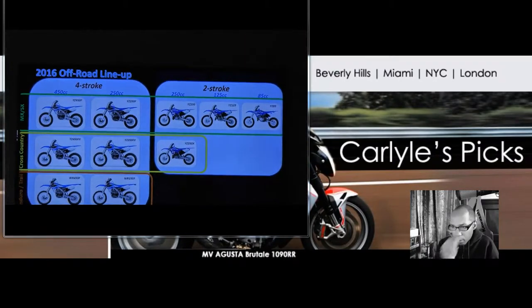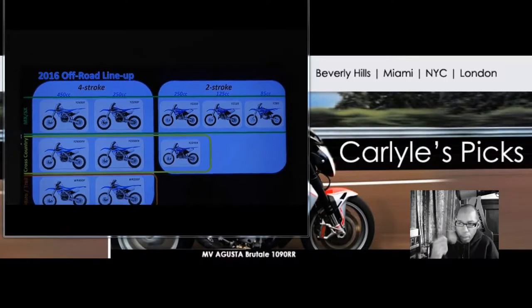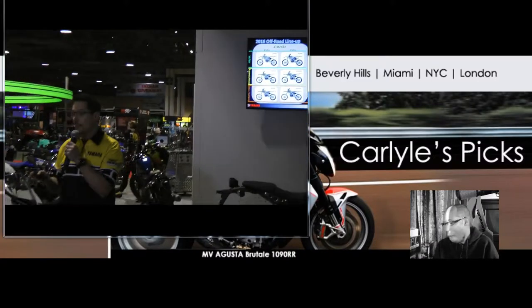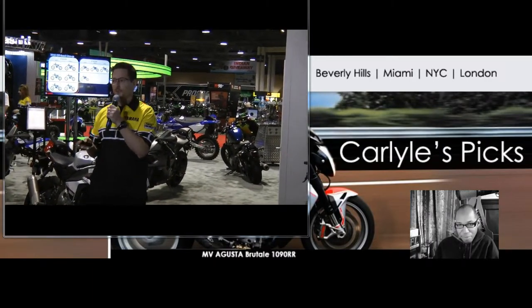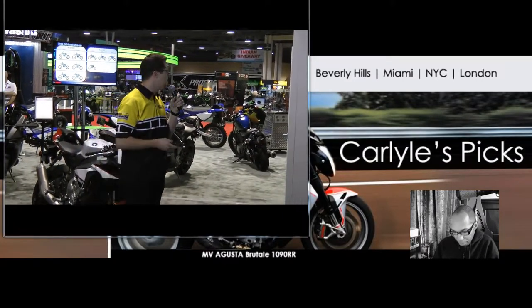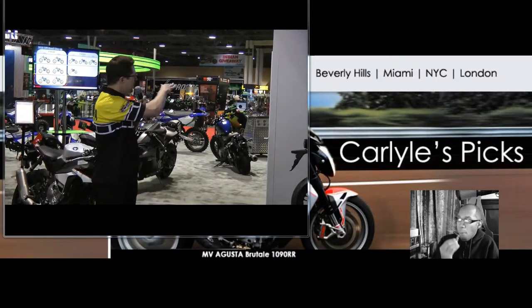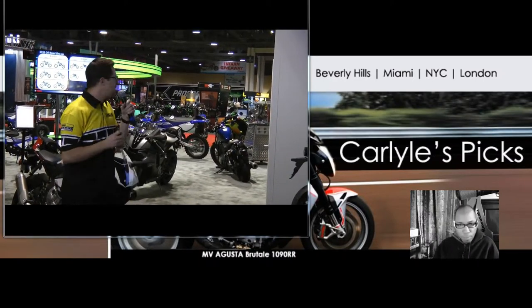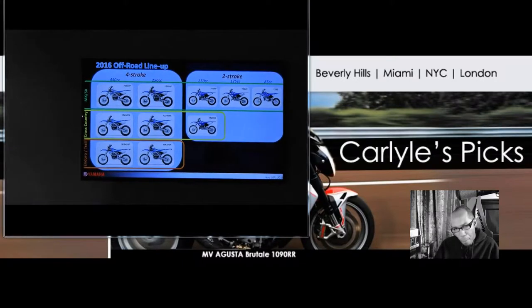We have four-stroke models shown on the left and two-stroke models on the right. We have a whole range of two-stroke models. We know there are a lot of riders out there that are still really loyal to two-strokes — they're easy to work on and have low maintenance. Our four-stroke dirt bikes range all the way from the YZ85 up to the YZ450F. Back in 2015, we led cross-country competition, and that includes the YZ450FX and the YZ250FX.